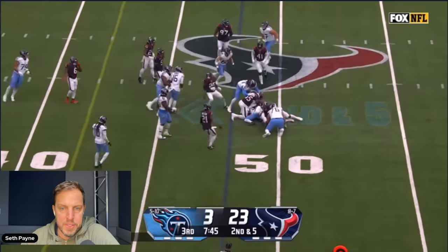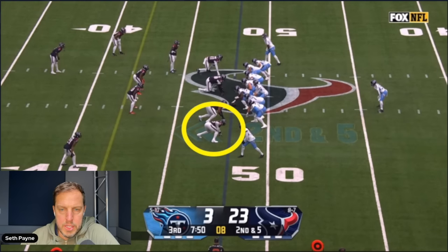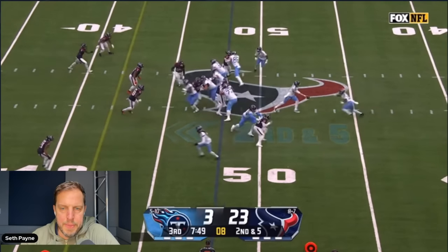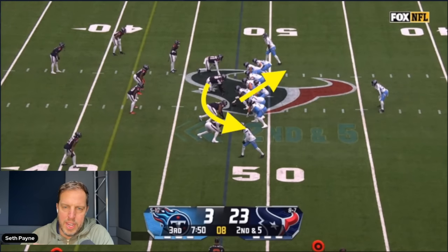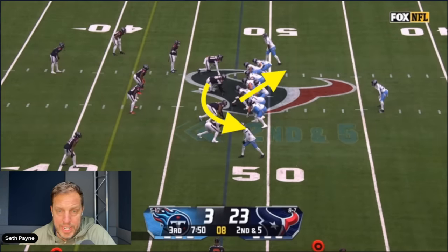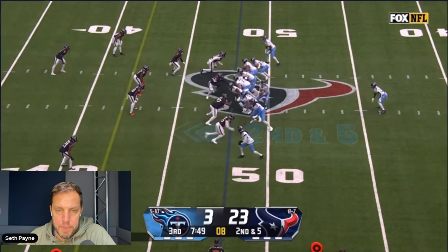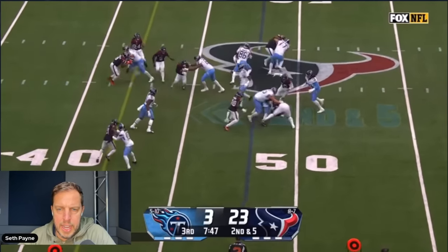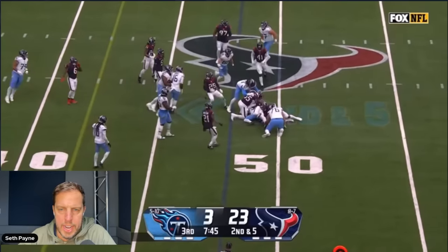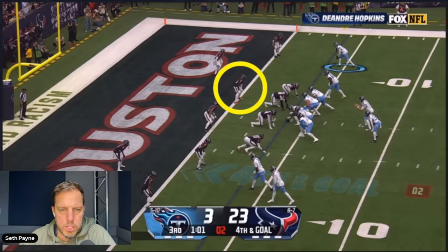Great coordination and understanding of responsibilities by the defensive line. You're going to see the defensive end jet upfield — Derrick Barnett — and you might think, 'Oh no, look at that huge gaping hole.' But here's what actually happened: the defensive tackles do a great job. The right defensive tackle penetrates, and the left defensive tackle comes around to replace on run plays. They do a great job cleaning up and filling. That's how you limit Derrick Henry to just about nothing in two successive games over three weeks.